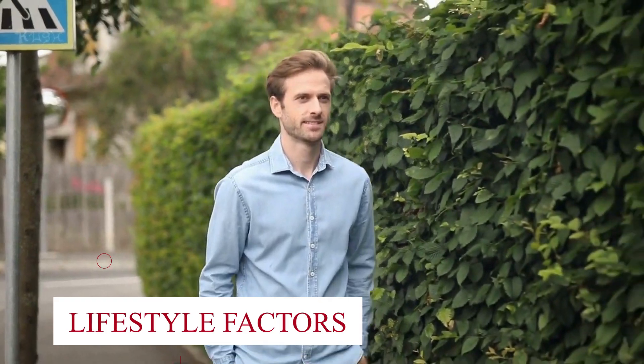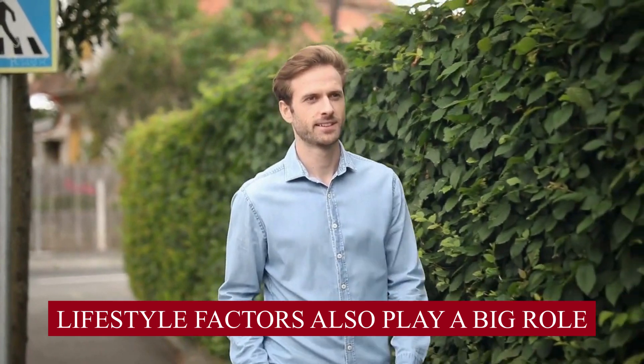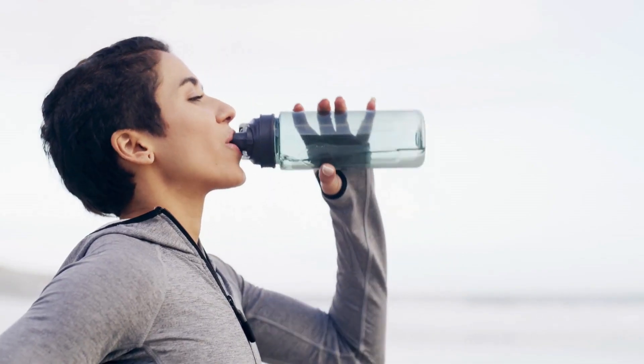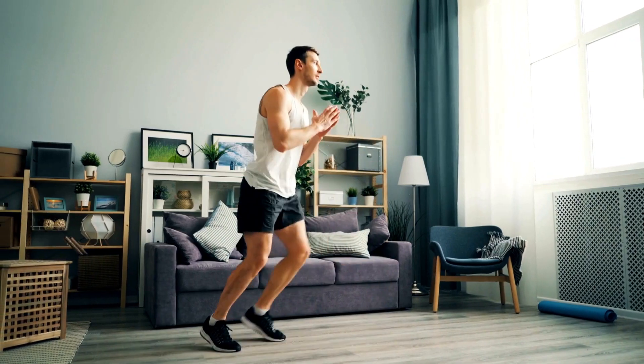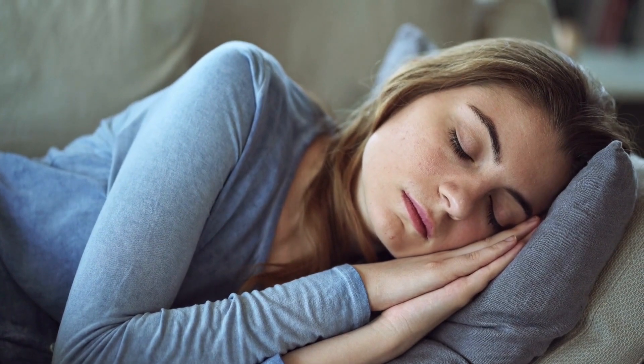Lifestyle Factors: Remember, it's not just about what you eat. Lifestyle factors also play a big role. Managing stress, staying hydrated, regular exercise, and getting enough sleep all contribute to a thriving gut microbiome.